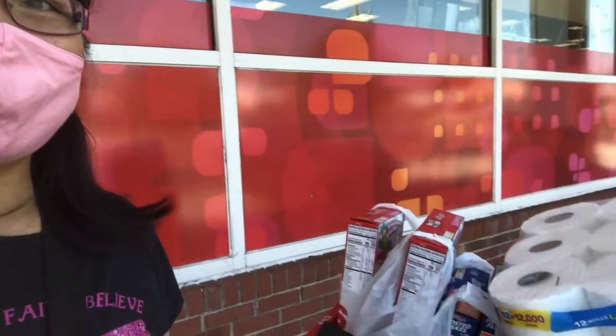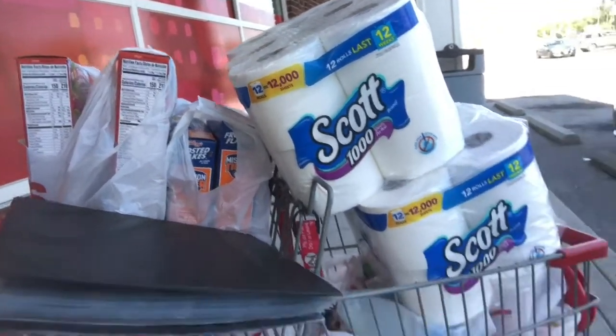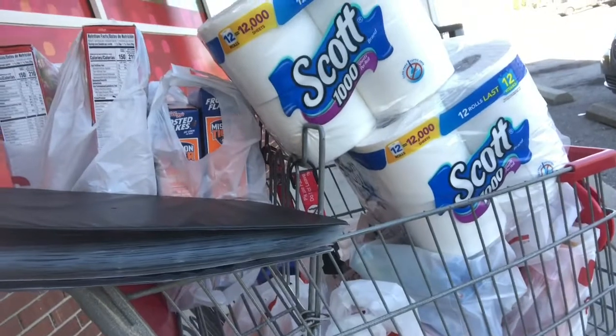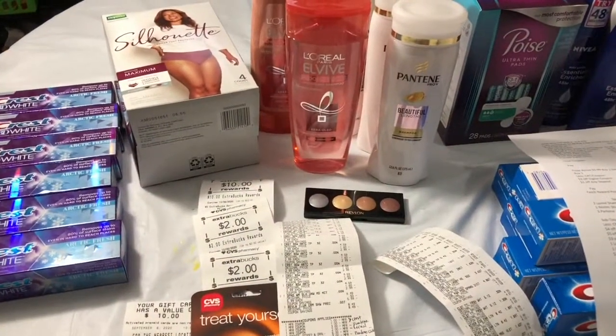Hello everyone, I just came out from this CVS store and finished my couponing for today. My cart is full. Let's see what I got today — even though I paid out of pocket, I'm still happy because I was able to grab toilet paper and I'm so ready to come home.